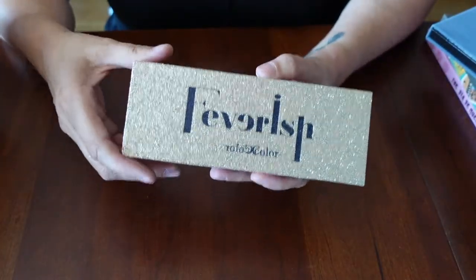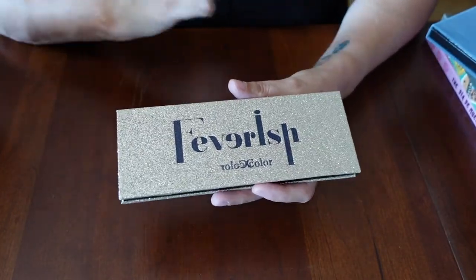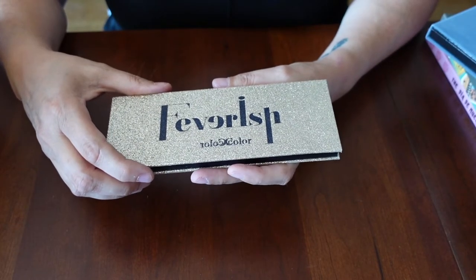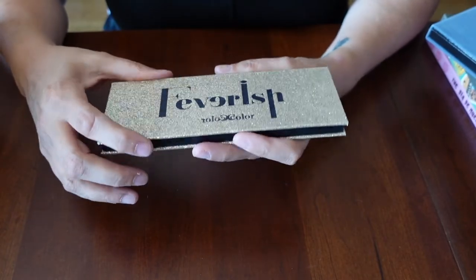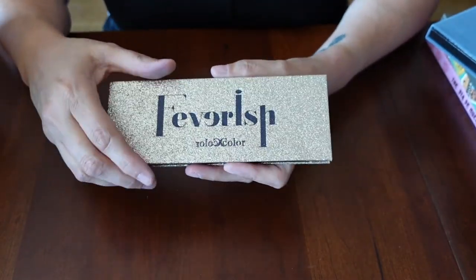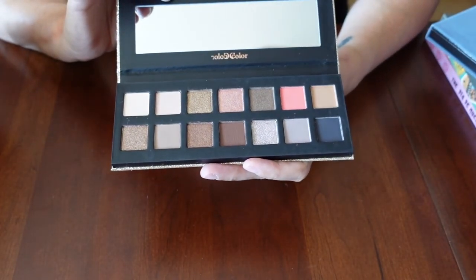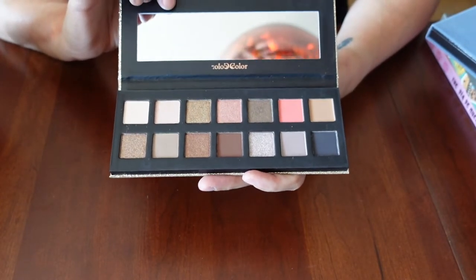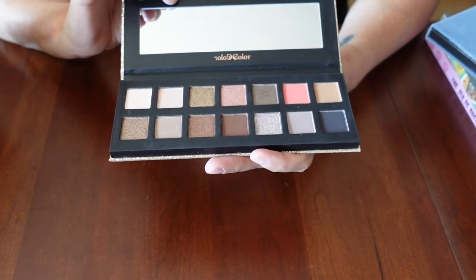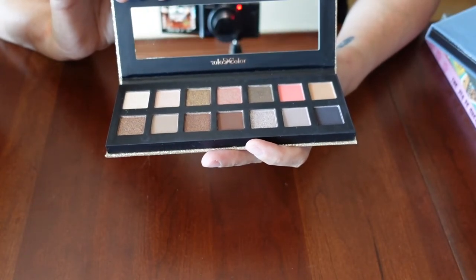I also wanted the Subculture palette but could not find it in a condition I was comfortable purchasing. So I went to C-Color and got the Feverish palette. It has the sparkly outside that I loved about the original Subculture. After watching Jen Phelps' videos, this is lovely quality — it really does a beautiful job compared to the original. Excited to try that one.